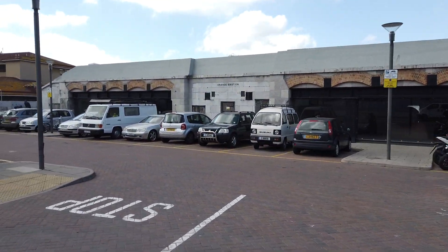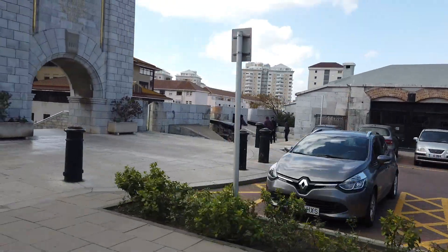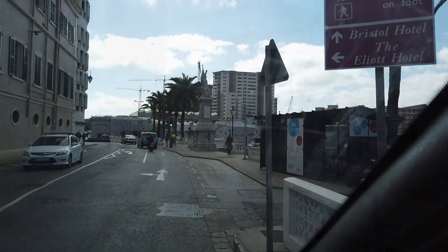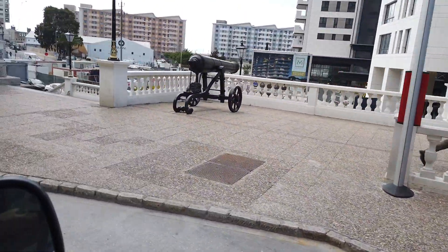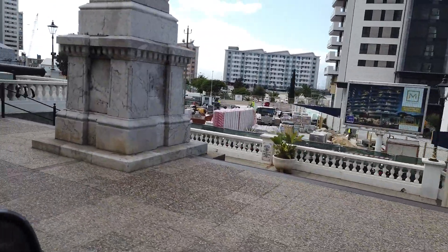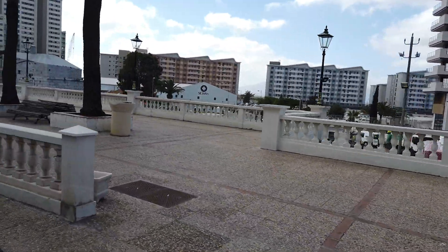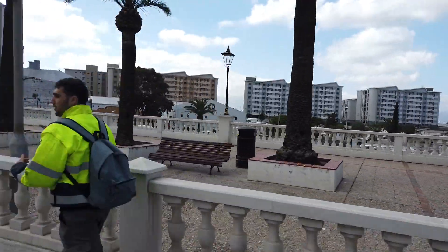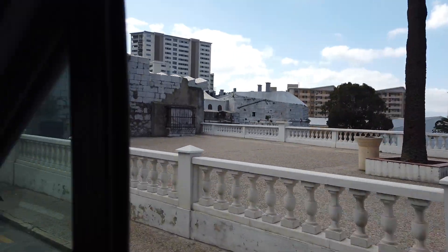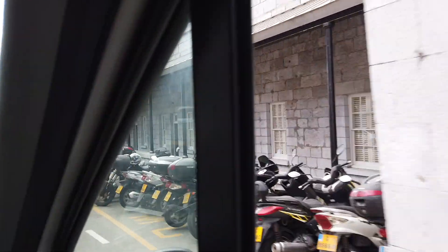There are two huge cannons in these glass caverns here. When I arrived in Gibraltar 40 years ago, that was all seawater — ocean. We used to fish and swim where that yellow block is there. Not anymore. And this is the old army barracks where the soldiers used to live.